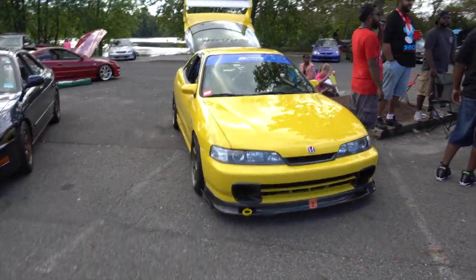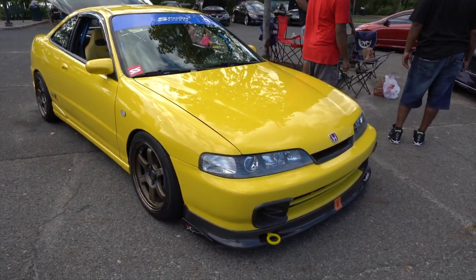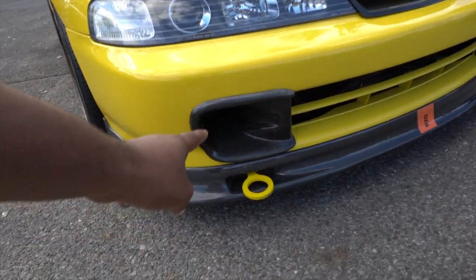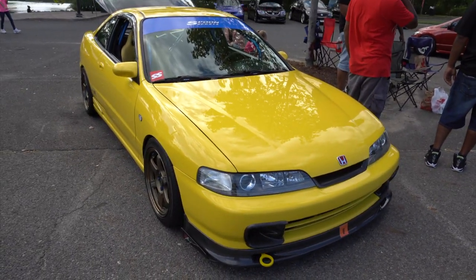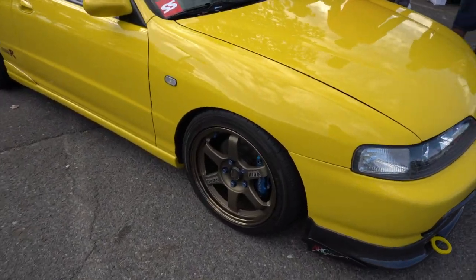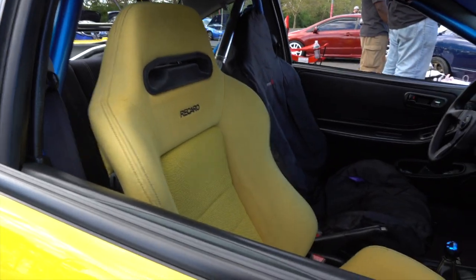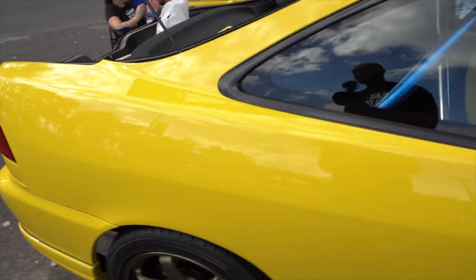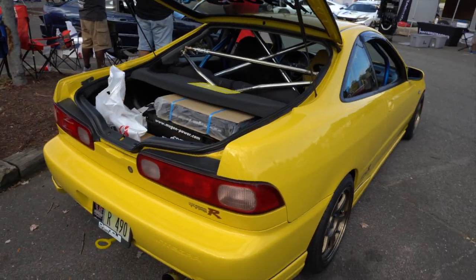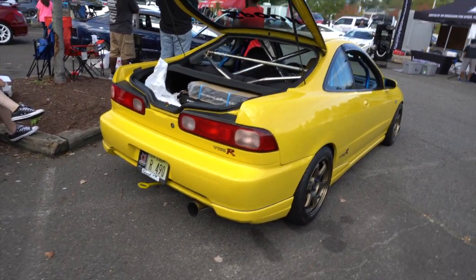This yellow Integra is fire — real nice. You got the carbon fiber scoops in the front, the whole bracing wheels with the Spoon calipers and slotted rotors. Yellow seat, got a little cage in the back — real nice. Beautiful, fitment's on point.